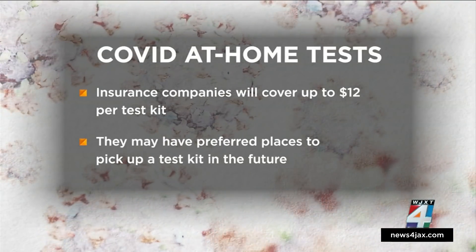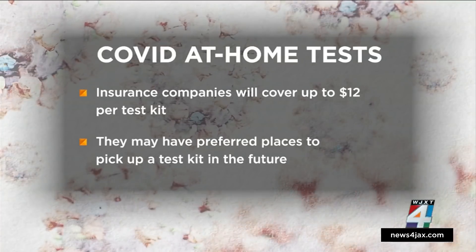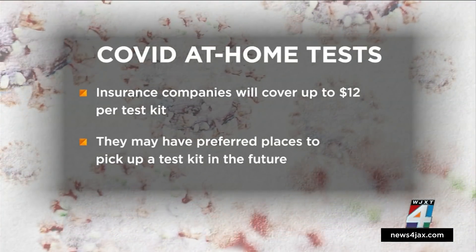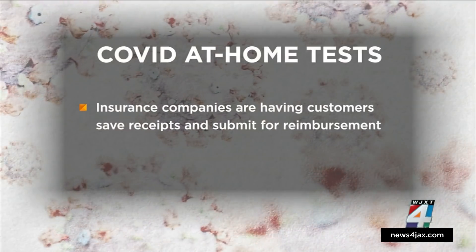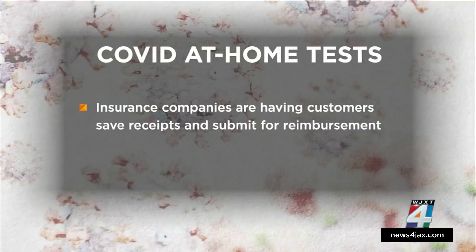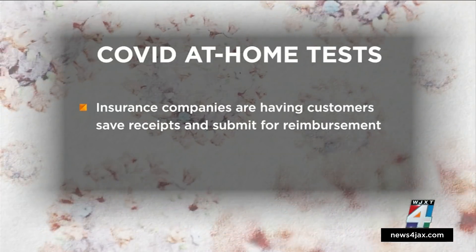Dwayne says at some point, insurance companies may have preferred places for you to pick up a test, but for now that's not the case. He says some of the health insurers were taken by surprise, so everything is not in place yet. Which is why most insurance companies are telling their customers to save their receipts and submit for reimbursement.